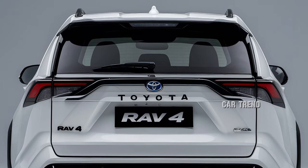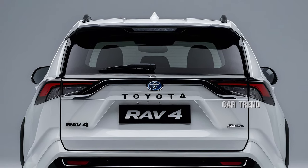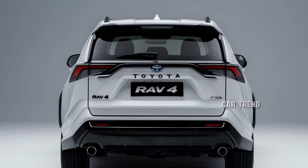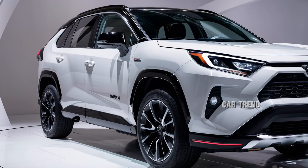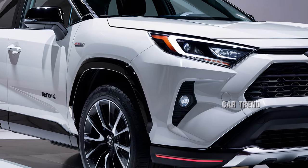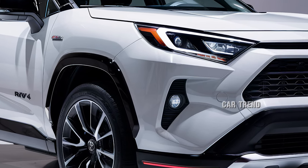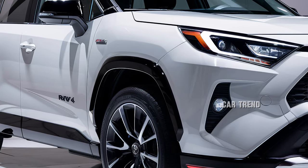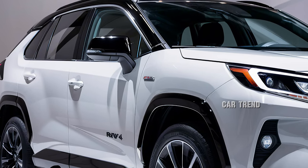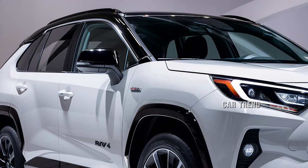Driving dynamics have also been enhanced. The RAV4 now features a retuned suspension system for improved ride comfort and handling. All-wheel drive is available across most trims, with the Adventure and TRD Off-Road trims offering advanced systems like Dynamic Torque Vectoring AWD and Multi-Terrain Select. These features allow the RAV4 to tackle various surfaces, from snow to sand, with ease.